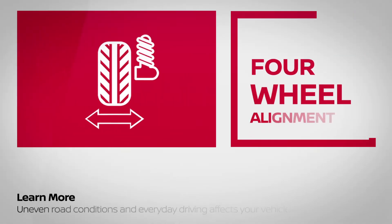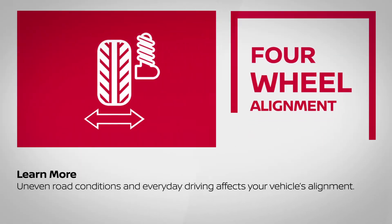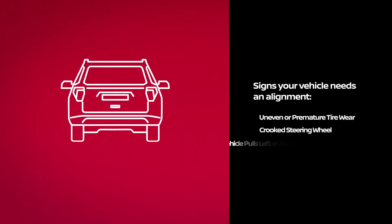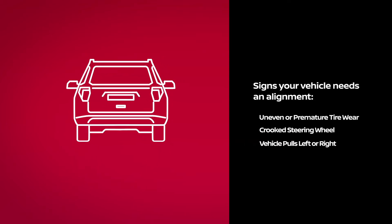Uneven road conditions and everyday driving affects your vehicle's alignment. Some common signs your vehicle needs an alignment are uneven or premature tire wear, a crooked steering wheel, and the vehicle pulling left or right.